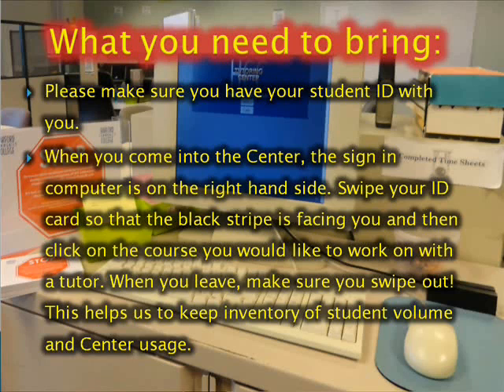Please make sure you have your student ID with you. When you come into the center, the signing computer is on the right-hand side. Swipe your ID card so that the black stripe is facing you, then click on the course you would like to work on with a tutor. When you leave, make sure you swipe out. This helps us to keep inventory of student volume and center usage.